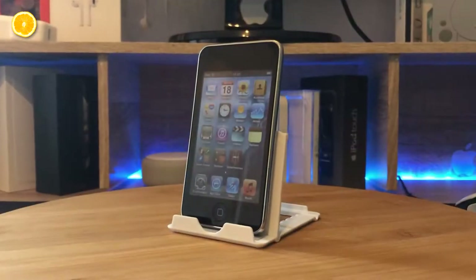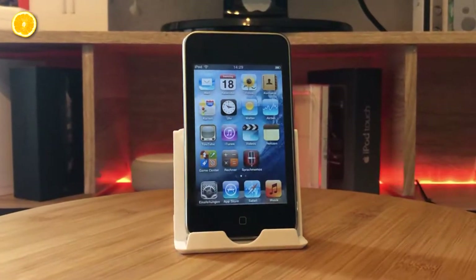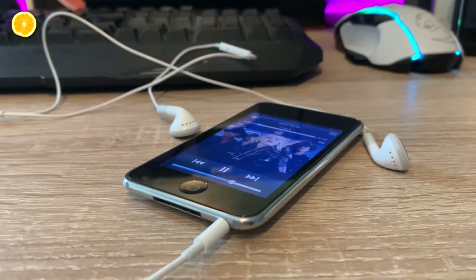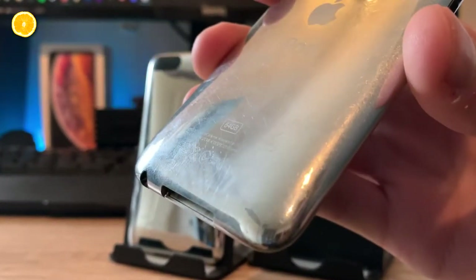The 3rd generation iPod Touch comes with a 3.5 inch TFT multi-touch display and in combination with the stable running iOS 5, this is a very easy and comfortable to use device, even in 2020. Another huge advantage — and at the same time the reason I didn't consider the 2nd gen iPod Touch — is the 64GB variant.